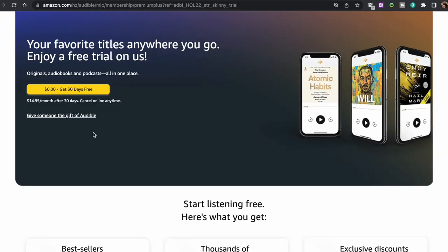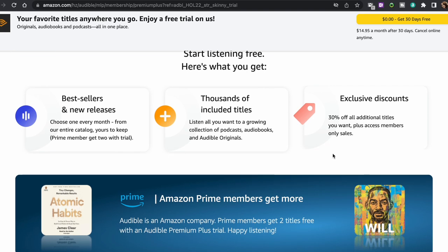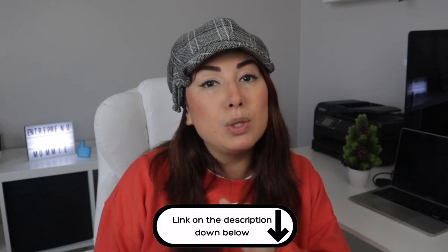Now let's say that you are only interested in Audible. You can sign up for Audible Plus, a brand-new listen membership that offers access to thousands of titles including audiobooks, podcasts, and originals that span generous lengths and formats. You can get Audible Plus for free during 30 days with the link in the description down below.